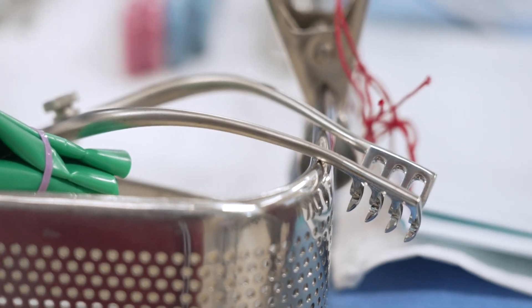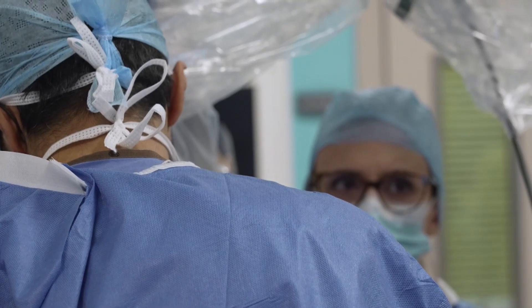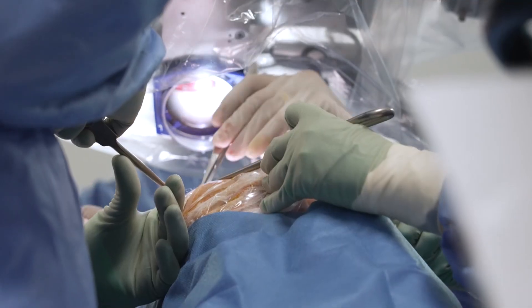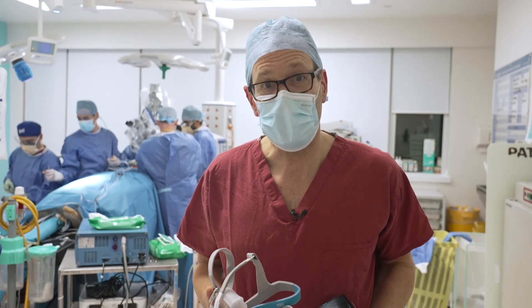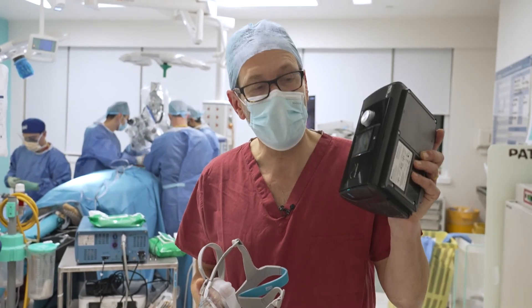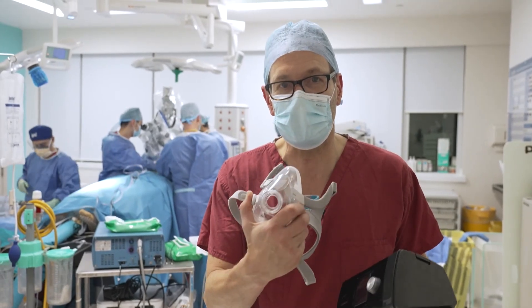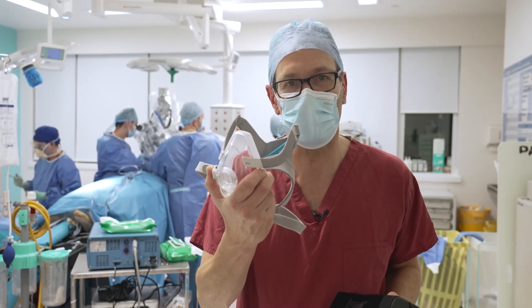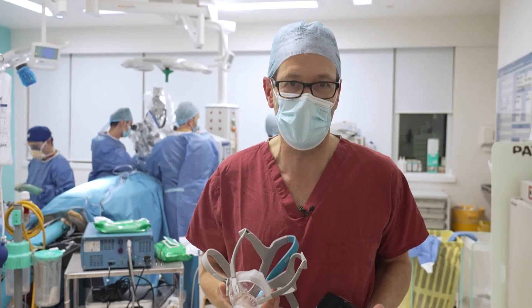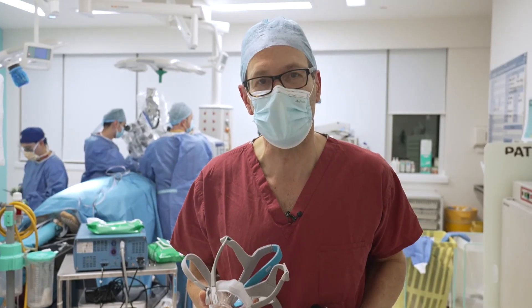Eight million men and women in the UK are thought to have sleep apnea. They snore heavily and their airway closes up. At the moment, the standard treatment is something called CPAP — a pump that blows air through a mask down into the airways. It's effective, but it's not pleasant to sleep with all night. A third of patients give up, and that's why surgeons are so excited about the electronic chip.